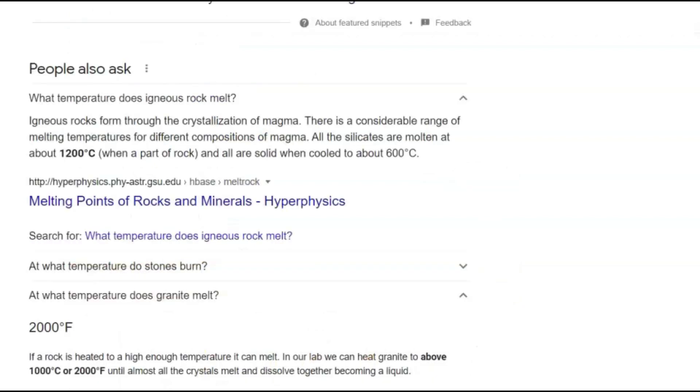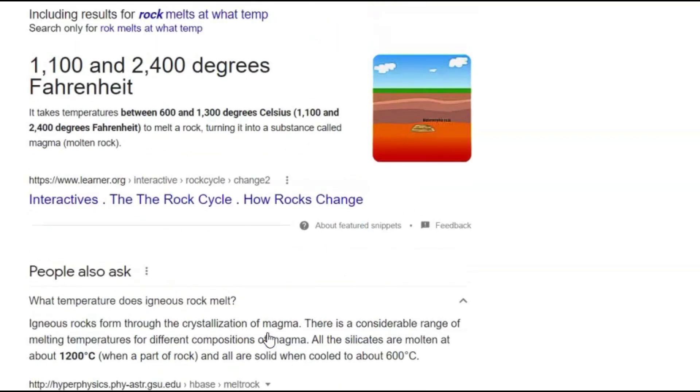Google added some new things about the temperature that rock melts at here. We got 2000 degrees Fahrenheit and that's what I've been quoting, but they added some more. It says it takes temperatures between 600 and 1300 degrees Celsius and 1100 and 2400 degrees Fahrenheit to melt a rock, turning it into a substance called magma.